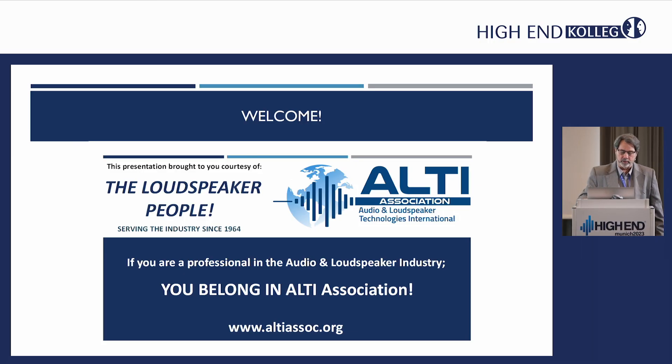I'd like to welcome everyone to the inaugural Altee Pavilion and Conference. This is the first year that we've held it in conjunction with the High End Society, and this is the first college. Altee is the Audio and Loudspeaker Technologies International, and it's a membership-driven trade organization supporting its members with product, putting suppliers and vendors together, buyers and sellers, and talent search. So we're exhibiting over in Hall 1.